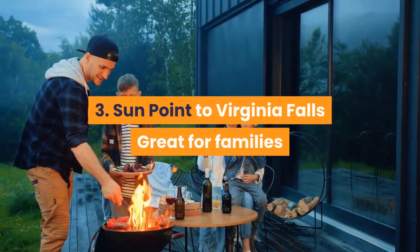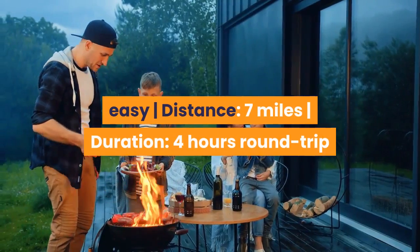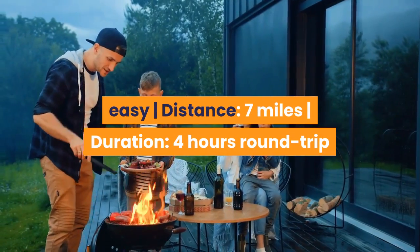3. Sun Point to Virginia Falls — Great for families and picnics. Difficulty: Easy. Distance: 7 miles. Duration: 4 hours round trip.